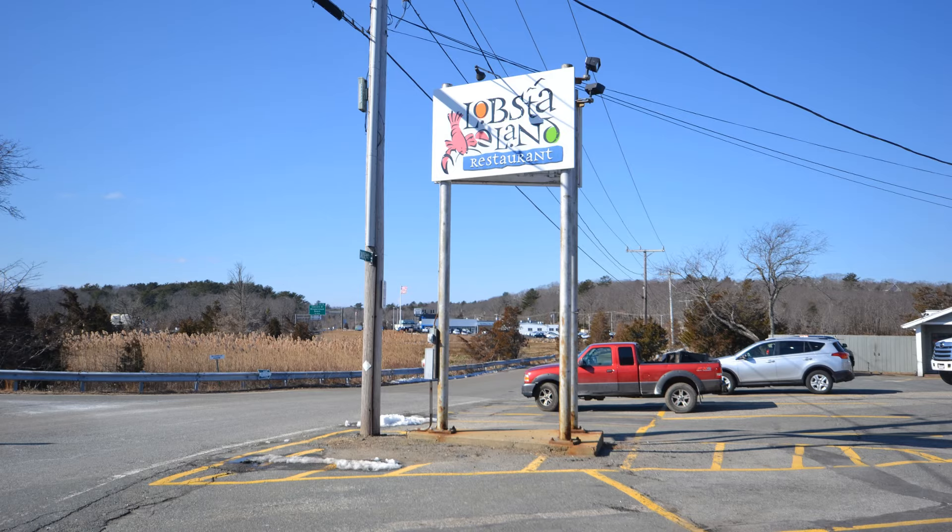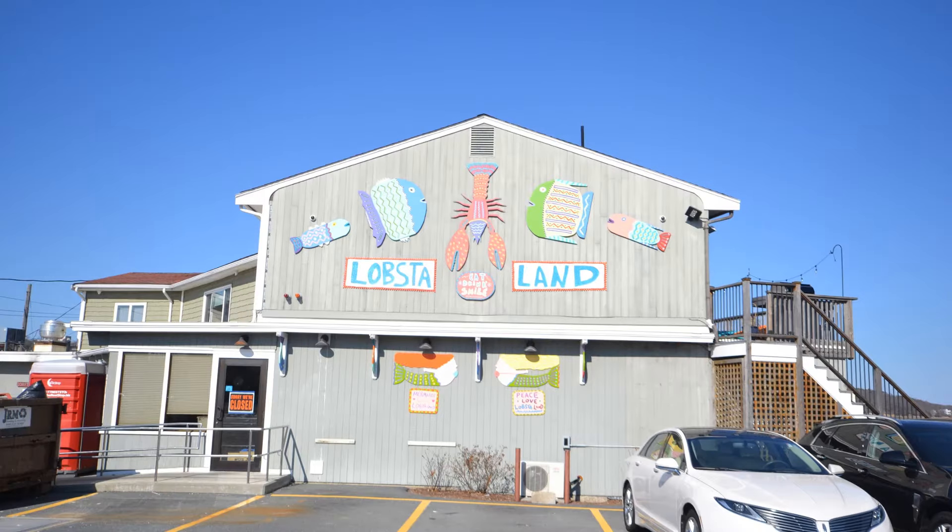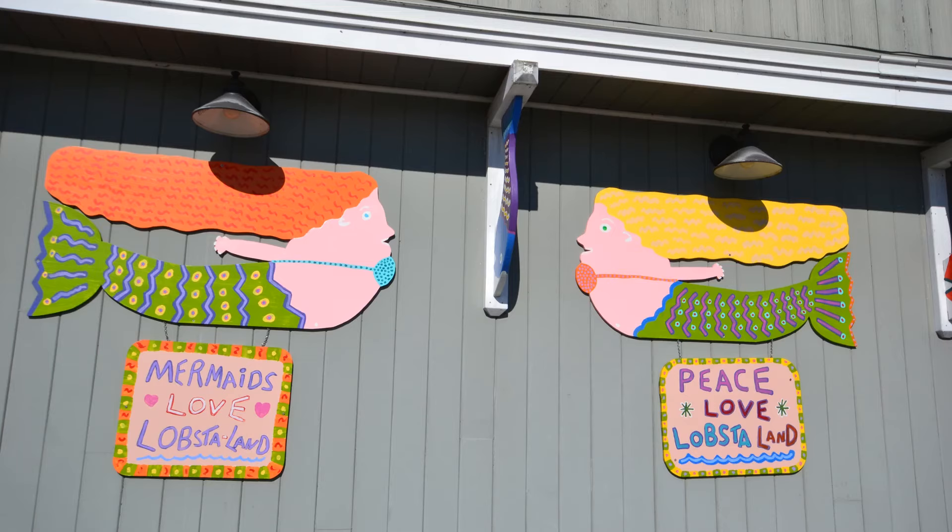Restaurant number two: Lobster Land. This is the only restaurant located off of Route 128, exit 12. It's a seasonal restaurant, described as a seasonal mainstay — a family-friendly restaurant with a comfortable atmosphere and a full bar.